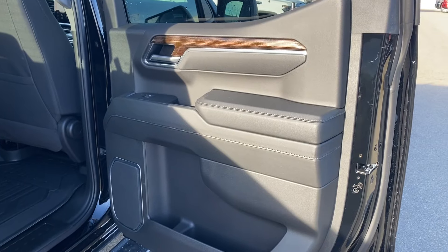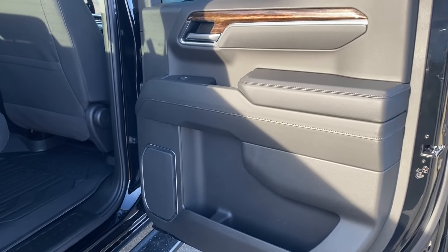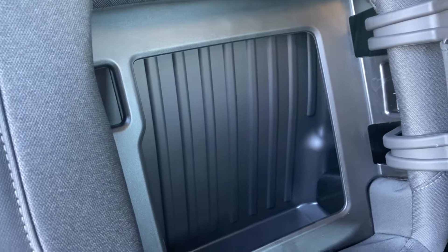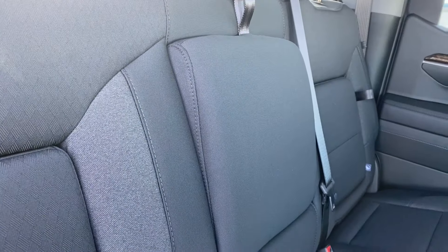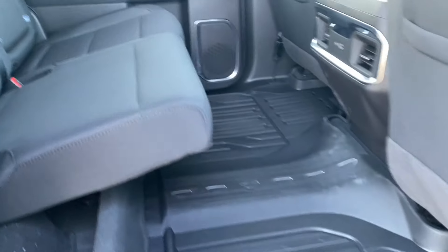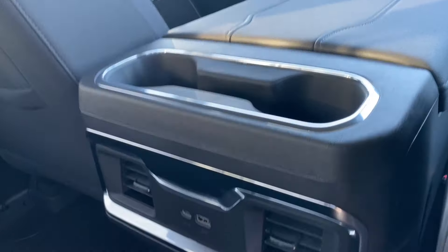Finally, we'll take a look at the rear interior. You've got the same Jet Black finish as in the front, magazine holders on the backs of the seats, black cloth seating with in-seat storage that you can pop open for extra space. The center folds down for cup holders for the rear passengers, and you can lift the seats and lock them into place for access to under-seat storage. On the back of the center console you have two cup holders and a couple of outlets for the rear passengers to use.